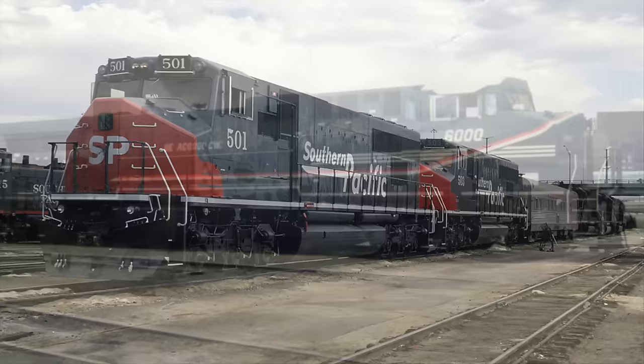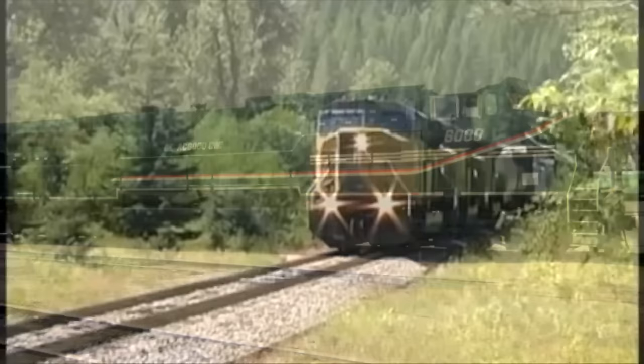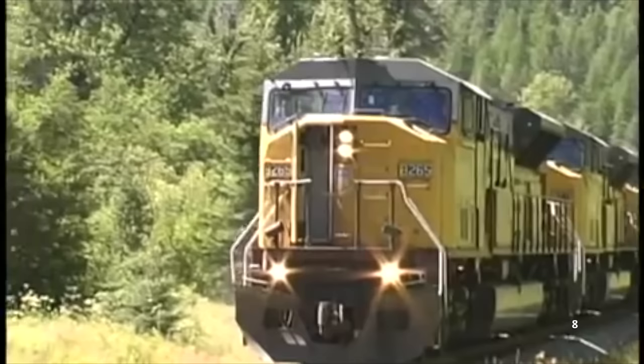Five more units quickly joined the first prototype engine, and with plans to build 5,500 and 6,000-horsepower variants in the future, MK was set to be at the top of the American locomotive industry. Unfortunately, by the end of that year, that seemed to no longer be the case. Not only were the six demonstrator locomotives constantly breaking down on Union Pacific and Southern Pacific, but they were quickly outclassed — in 1995, the far more trusted General Electric released the AC6000CW capable of 6,000 horsepower. Just a few months later, EMD added to the dogpile with its 6,000-horsepower SD90 MAC.